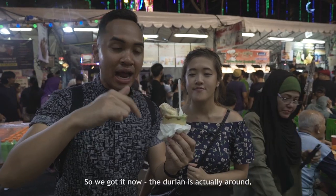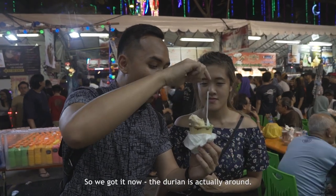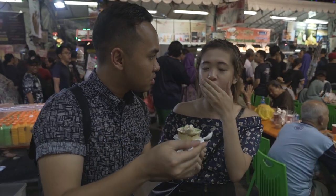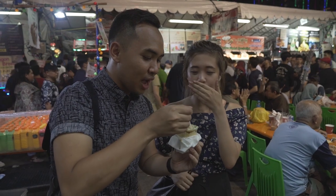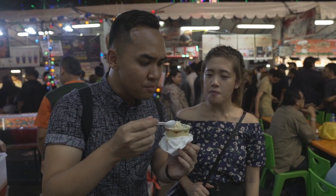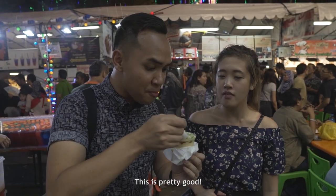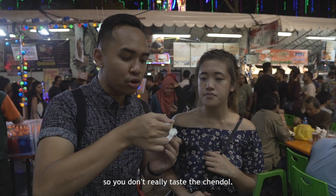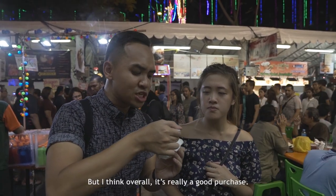So we've got it now — the durian ice cream is here and it's falling off the cone. I'll try it. This is pretty good! I think the durian flavour is a little bit stronger than the chendol, so you don't really taste the chendol. But overall it's really a good purchase.